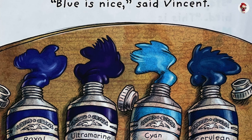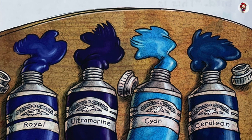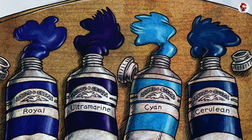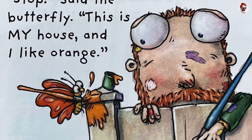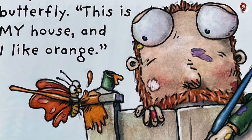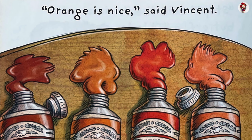Stop, said the butterfly. This is my house, and I like orange. Orange is nice, said Vincent. Henna. Cadmium. Tangerine. Peach.